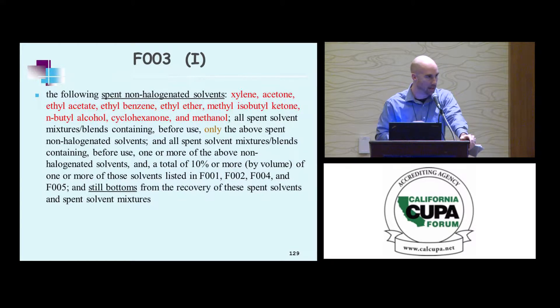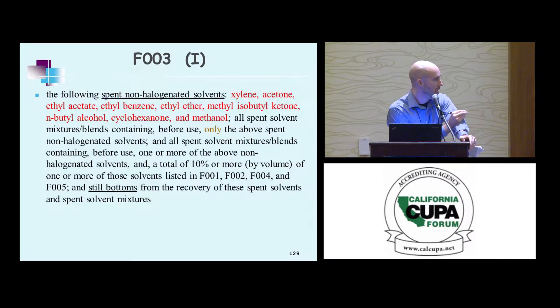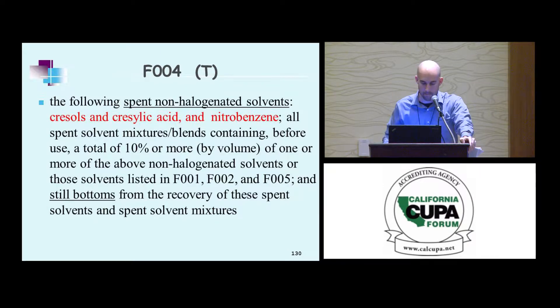F3 is a bit of an outlier among F1 through F5. It's spent non-halogenated solvents — xylene, acetone, methyl isobutyl ketone, among others. It covers all spent solvent mixture blends containing before use one or more of the above non-halogenated solvents and a total of 10% or more by volume of one or more of F1, F2, F4, or F5. I'm taking the time to read that almost verbatim because it's a bit confusing — we'll get into examples in a bit.